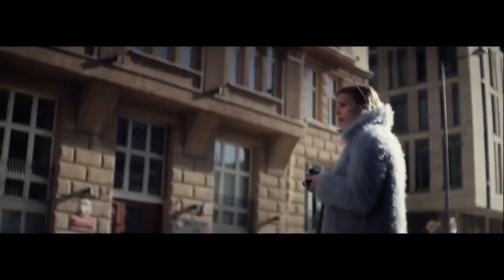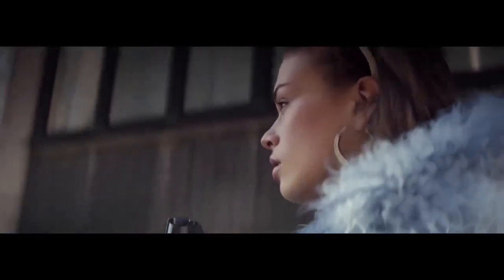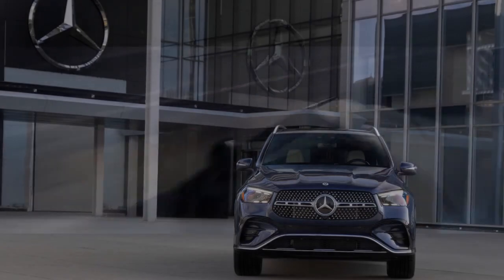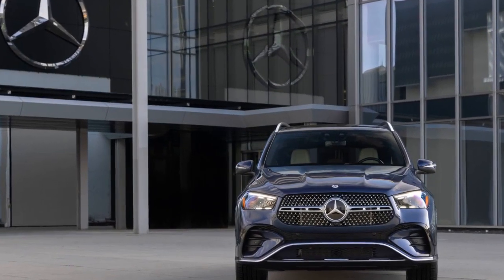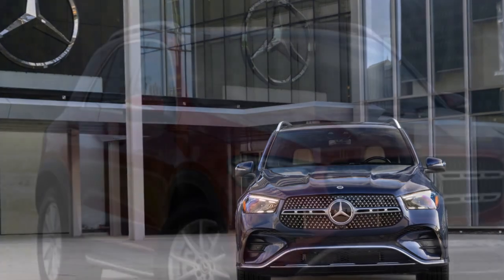The plug-in hybrid powertrain allows for an impressive all-electric range, which makes daily commutes eco-friendly and economical. When paired with Mercedes-Benz's advanced regenerative braking system, the GLE 450E maximizes energy efficiency, further reducing the environmental footprint of your journeys.